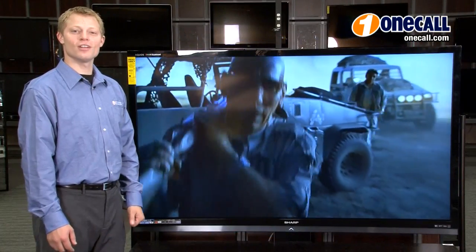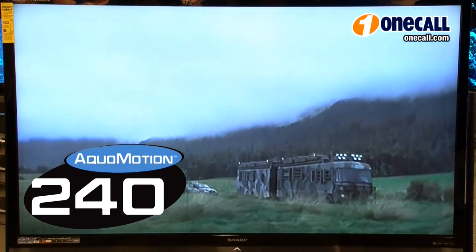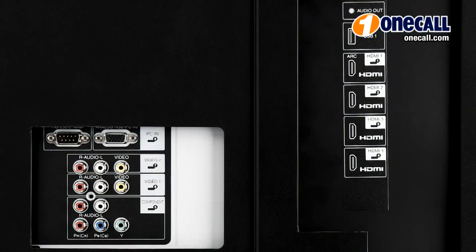This TV features full HD 1080p video resolution and AquaMotion 240, Sharp's 240Hz refresh rate. It also has four HDMI inputs to easily connect to your home theater and Blu-ray player.